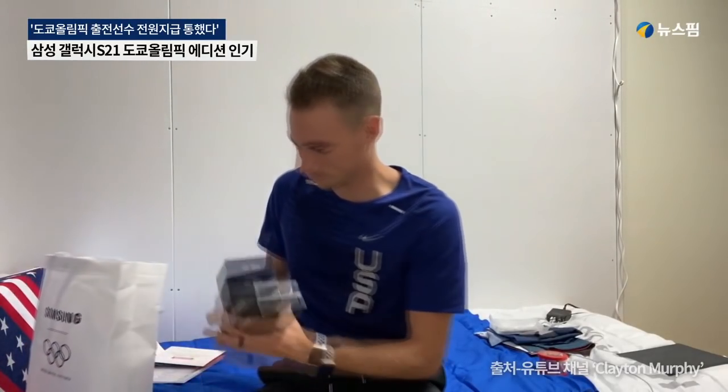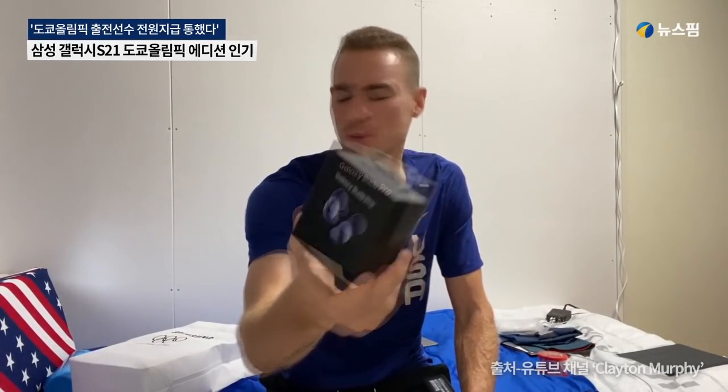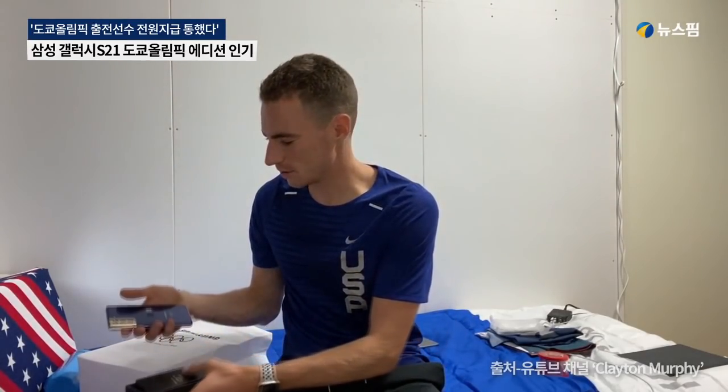We've got the fun Samsung Galaxy stuff. First up, we've got the Galaxy Pro Buds — I've never really used them, we'll check them out — we've got the case to go with it, and then we've got the Samsung special edition phone. I'm not much of a Samsung Android guy, I'm an Apple guy.